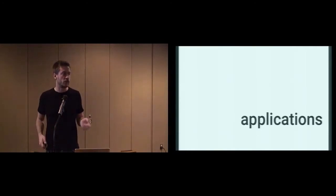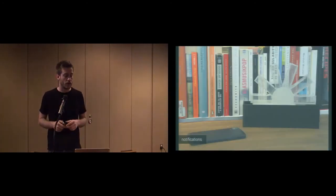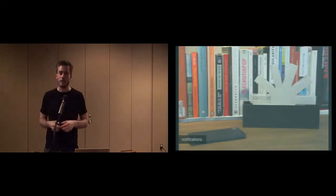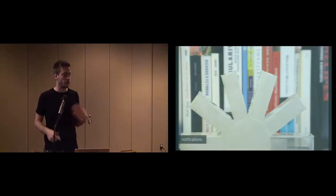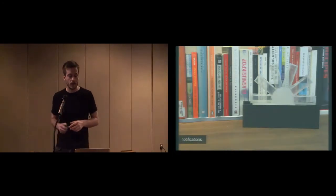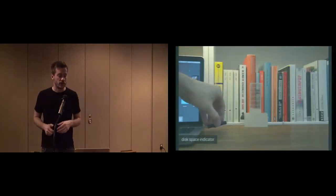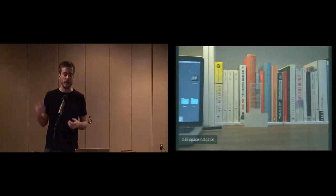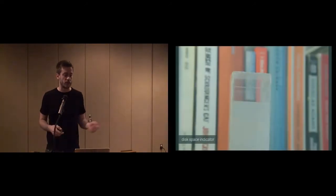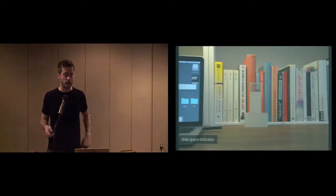We created multiple applications to showcase our concept. First, we created this flower-shaped notification indicator — for example, if the phone rings, you have this very unobtrusive and nice pattern to indicate that something is going on. The second application is our disk space indicator where the height or volume of the artifact increases with the more space taken up on the thumb drive. It also adapts when more files are actually added onto the drive.